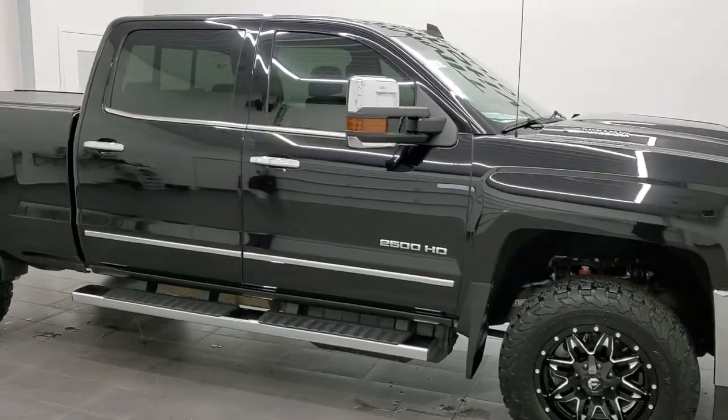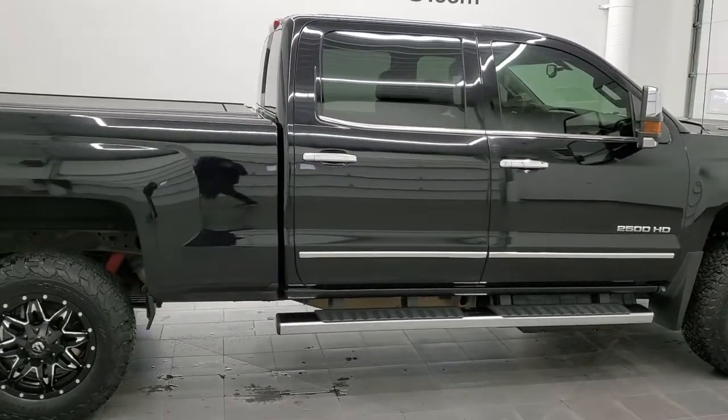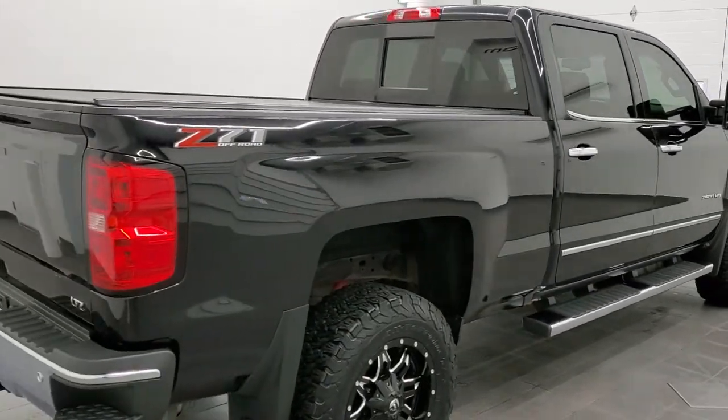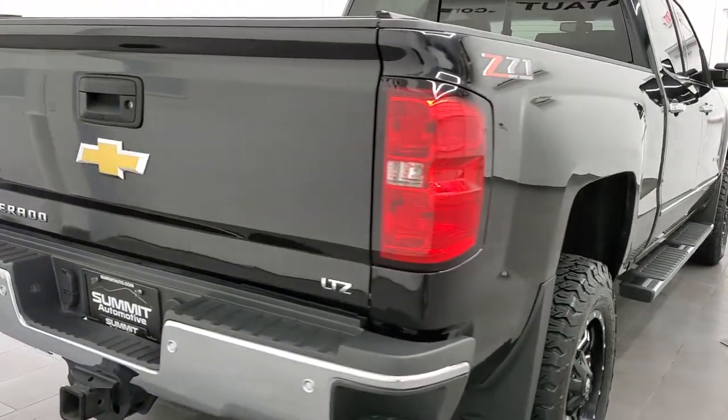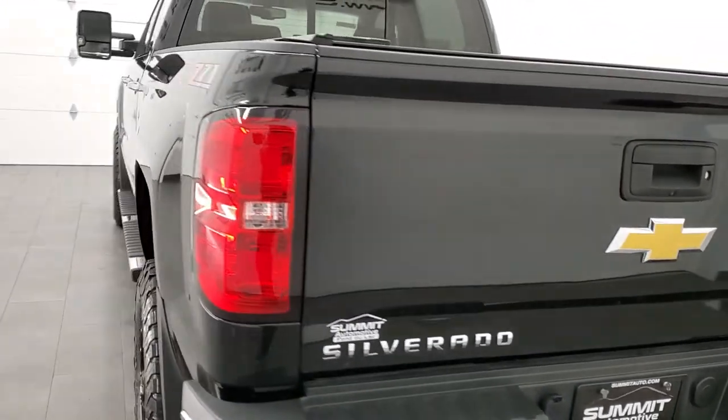Hey, this is Brett and this 2019 Chevy Silverado 2500 Crew Cab Short Box LTZ is stock number 12696Z. We are here at Summit Automotive in Fond du Lac, Wisconsin, your new and used heavy-duty truck headquarters.